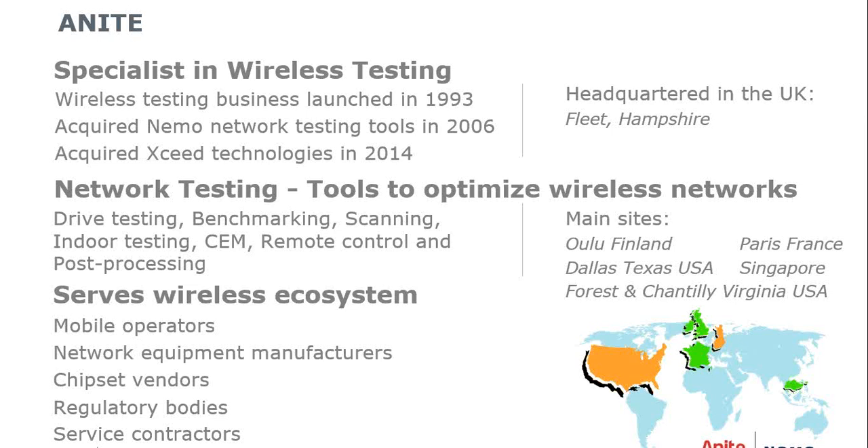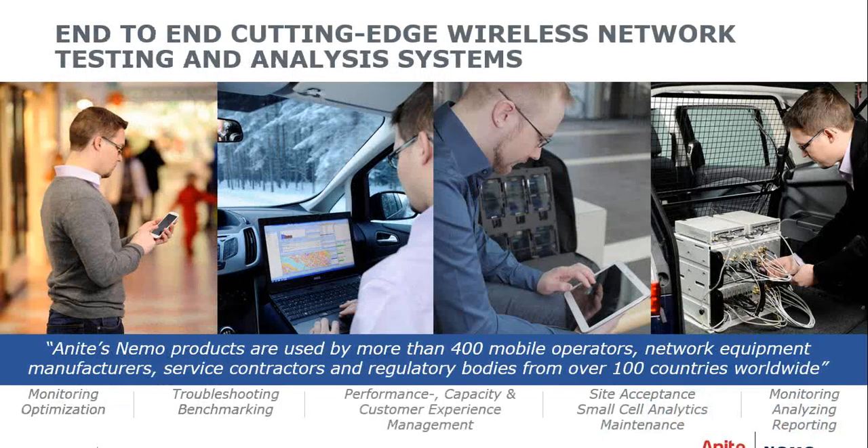We serve the wireless ecosystem working with mobile operators, network equipment manufacturers, chipset vendors, regulatory bodies, and service contractors. We're headquartered in the UK in Fleet, Hampshire, with main offices in Oulu, Finland; Paris; Singapore; Dallas; and two locations in Virginia. We provide end-to-end wireless network testing and analysis systems covering monitoring and optimization, troubleshooting and benchmarking, performance, capacity and customer experience management, site acceptance, small cell analytics, maintenance, monitoring, analyzing, and reporting. Our products are used by more than 400 mobile operators in over 100 countries worldwide.